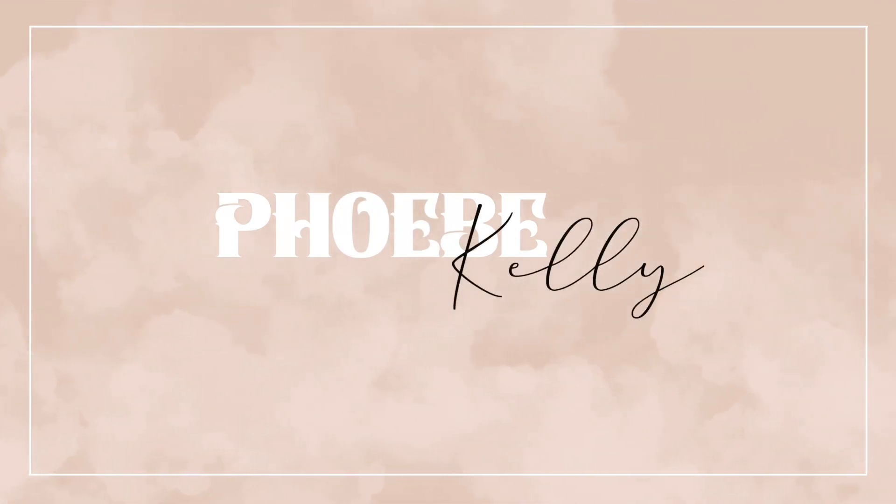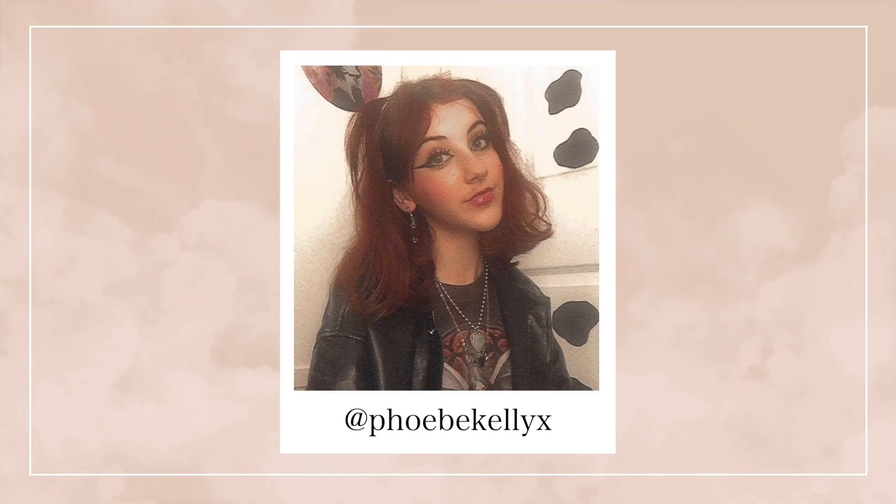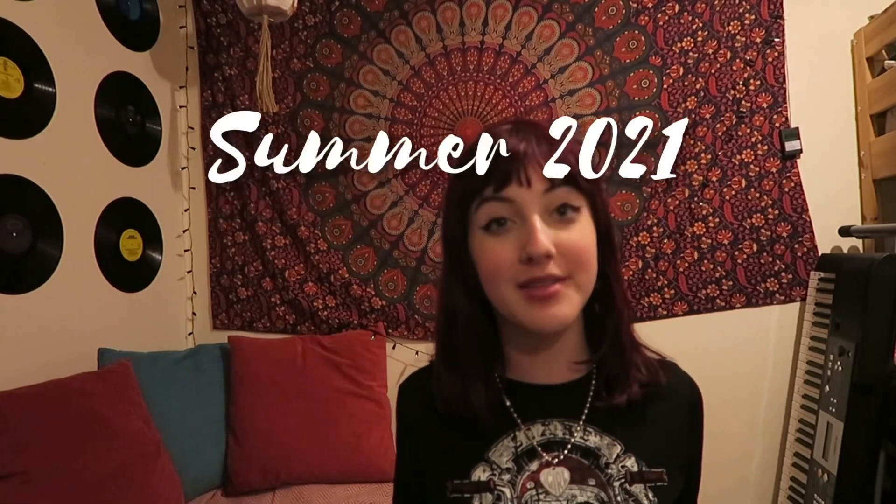Hey guys, I'm Phoebe and welcome back to my channel. Today I'm doing outfits for summer 2021 and I'm basically going to show you my summer wardrobe. You're probably going to be like it's not a summer wardrobe because it's 90% black, but that's my kind of style.